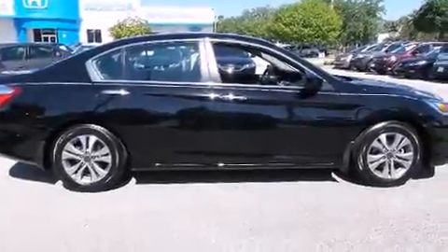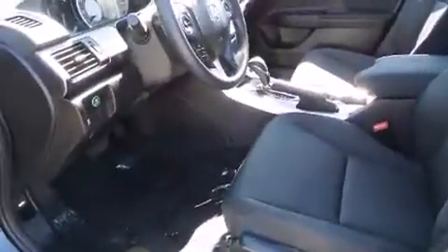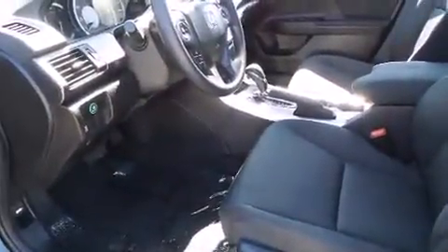The 2015 Honda Accord. With fewer than 15,000 miles on the odometer, this four-door sedan prioritizes comfort, safety, and convenience.